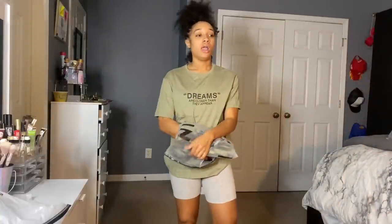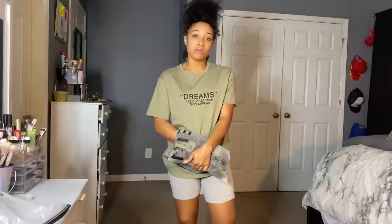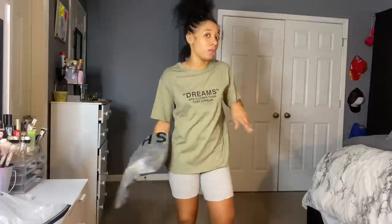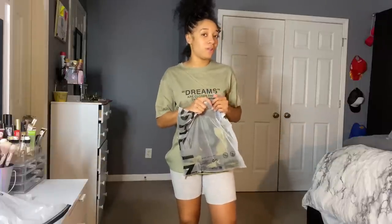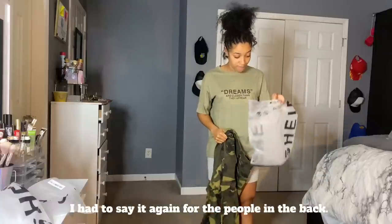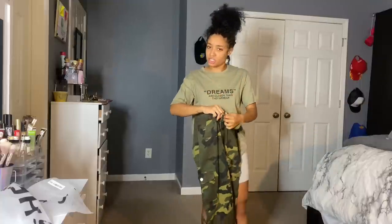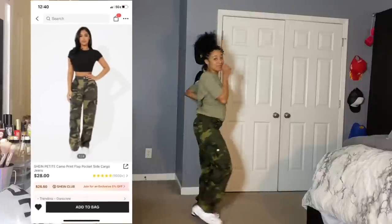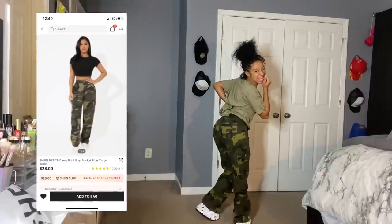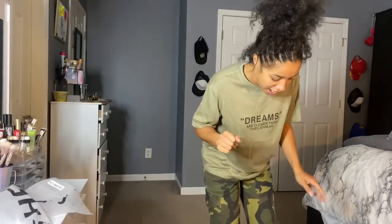These pants are the main course of the meal — the entree of all of it. I'm going to be the most upset girl if these don't fit. I got an extra small so they should fit. Let's see... I'm feeling these a little bit too much. Okay, I can't even breathe now, but I'm good!